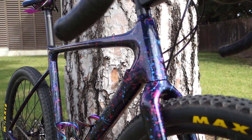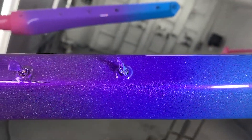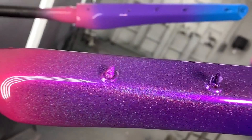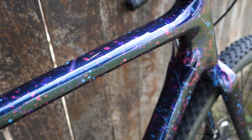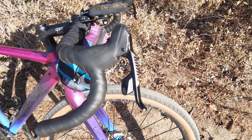This leads me into the sale of the Giant TCX — just the frameset, keep in mind — and the Poseidon X custom fade frameset as well. If you are interested in purchasing either of these frames, please comment below, email me directly, or DM me on Instagram. All the links are in the description below and I'd love to work something out with you.